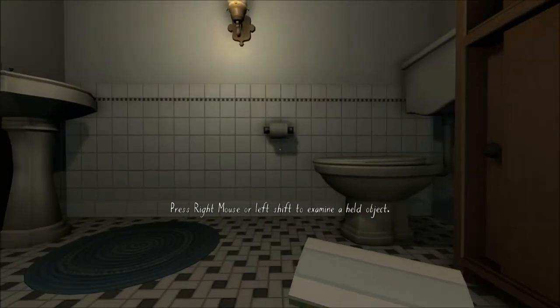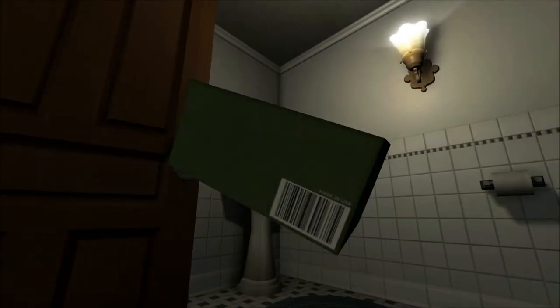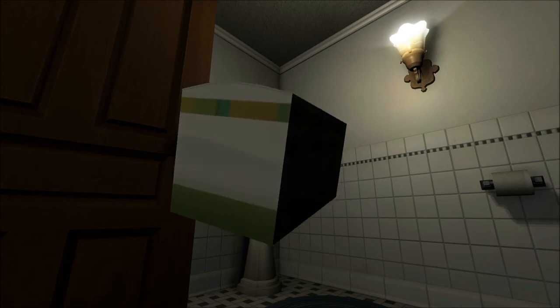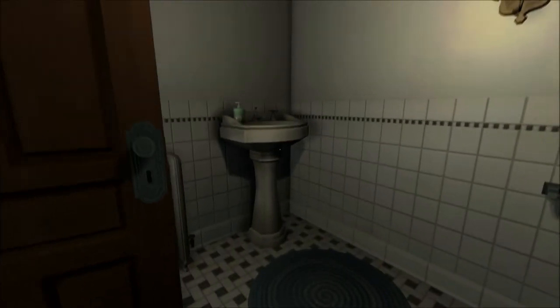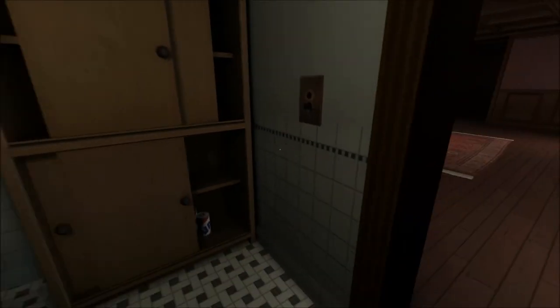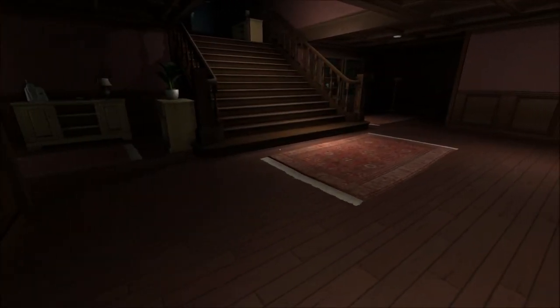You can search all the cupboards and pick up nearly every item. Hold down the right mouse button and you can rotate the item — there is a lot of detail here, packaging information and what have you. It's padding, but it's fun padding. You can put it back where you got it or chuck it all over the place. The first time I played I had to put everything back where I found it — I cared not to disturb the house, which was interesting.